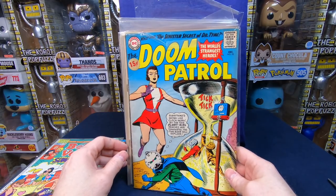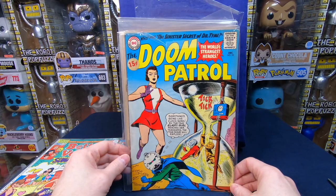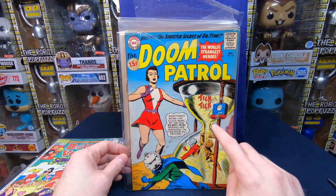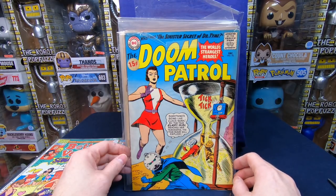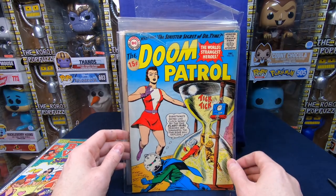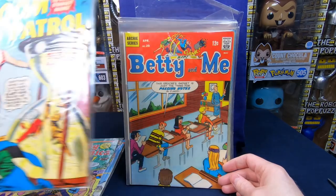Doom Patrol 92! I didn't think there would be any silver age superhero stuff — that is amazing. I absolutely love the show and I've been wanting to get Doom Patrol comic books. You have the clock guy from the show — wow, that is amazing!